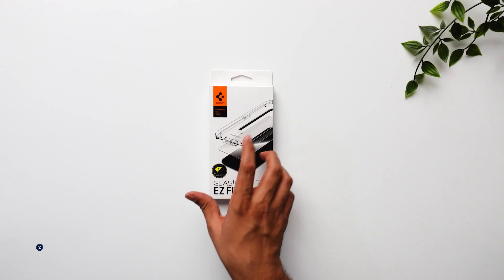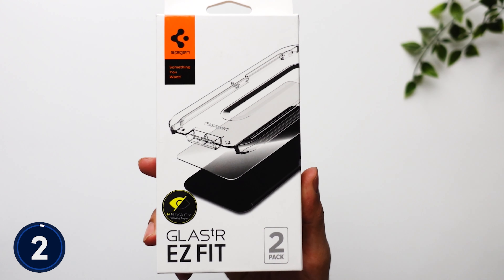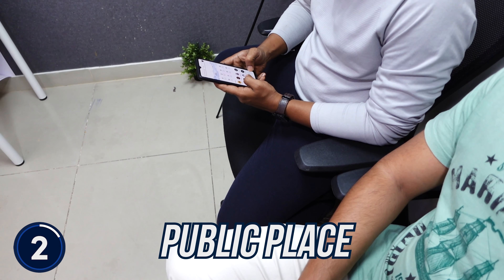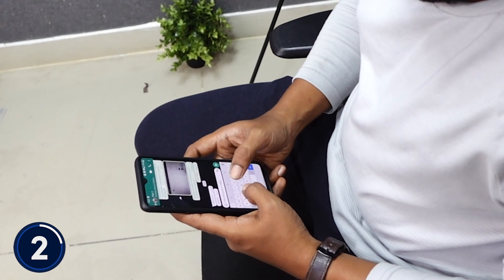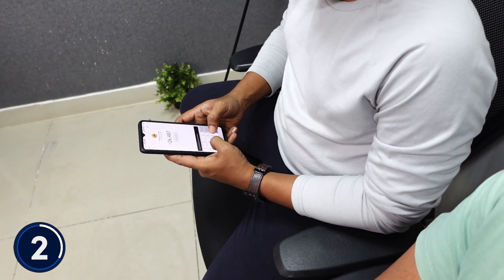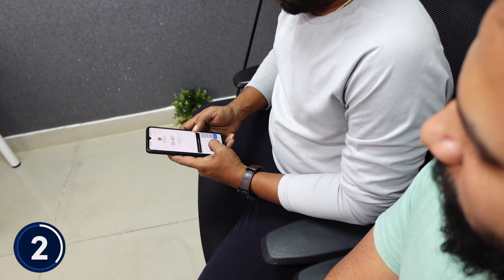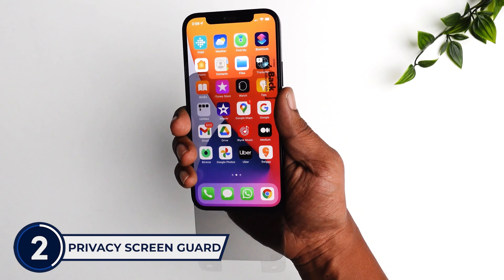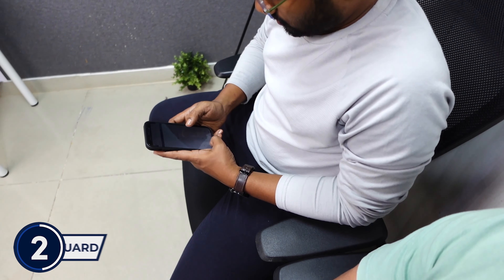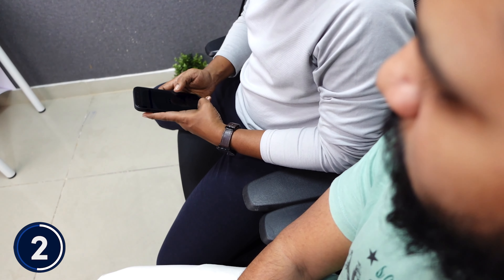The next product might look like a very normal screen guard, but it is not. It has a very unique feature which can be very helpful if you are in a public place, office, doing a private conversation, or doing a banking transaction — you surely don't want anybody else to see your screen. With this privacy screen guard, your screen will become completely private and visible only to you, even if somebody is sitting right beside you.